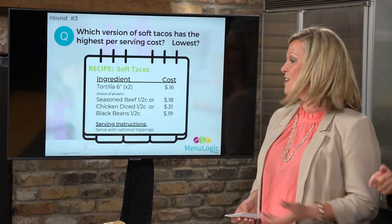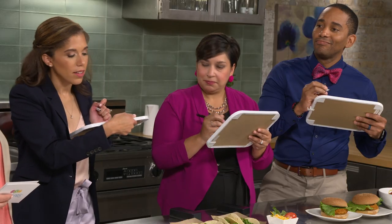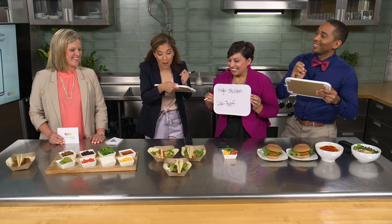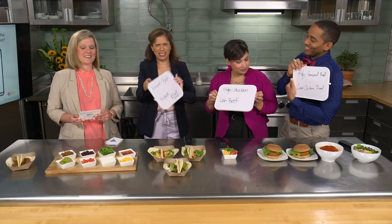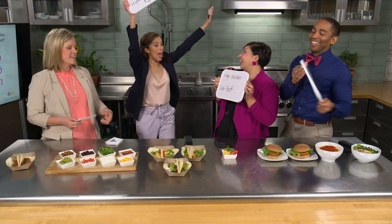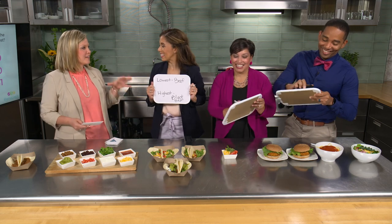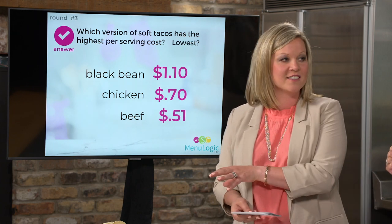Now with three taco variants — chicken, beef, and black bean — which has the highest cost and which has the lowest? Surprisingly, the black bean taco has the highest cost, all the way down to beef at 51 cents. The highest-cost protein is not necessarily the highest-cost entrée. You really have no way of knowing what food will cost before you actually serve it. You have to understand the true post-production cost, not the planned cost.